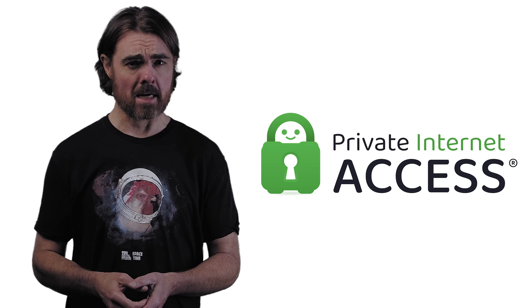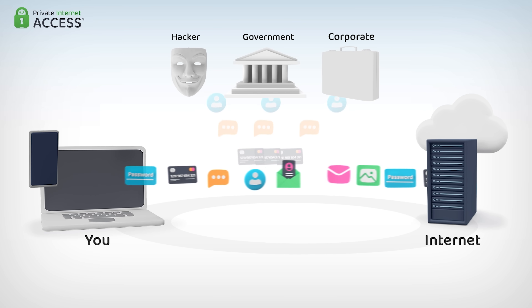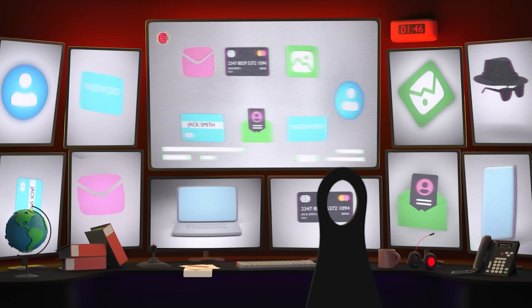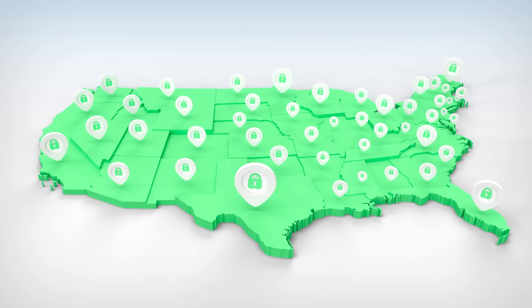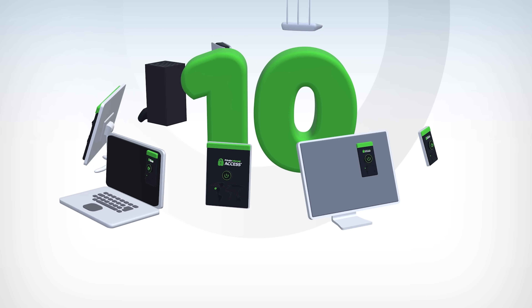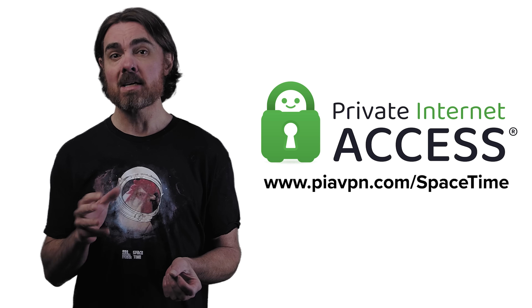Thank you to Private Internet Access for supporting PBS. Private Internet Access is a 100% open source VPN — a virtual private network. When connected to a VPN, you can still browse the web just like normal, but because the network activity is being routed via a private server, your digital identity is protected. PIA is designed to hide your IP address and encrypt your internet data so that your digital life is shielded from ISPs, network administrators, and others you don't want accessing your data. Private Internet Access works with all major streaming services, and by having server infrastructure in 83 countries and all 50 US states, you will be able to set your own IP address. Plus, with their no logs policy, PIA has a commitment to never recording or storing their users' data. PIA is built to let users browse securely and privately on up to 10 devices at the same time. There's a special Black Friday deal for spacetime fans at piavpn.com/spacetime, and I'll link in the description.